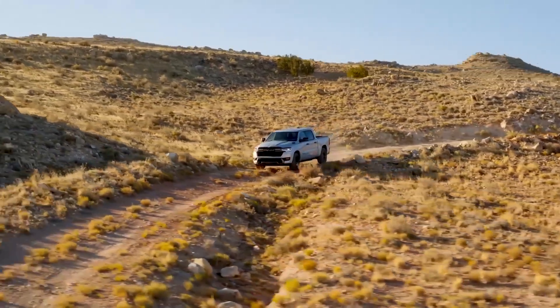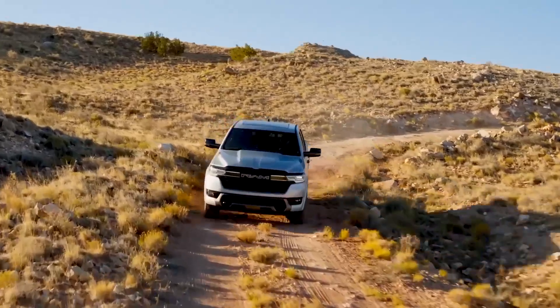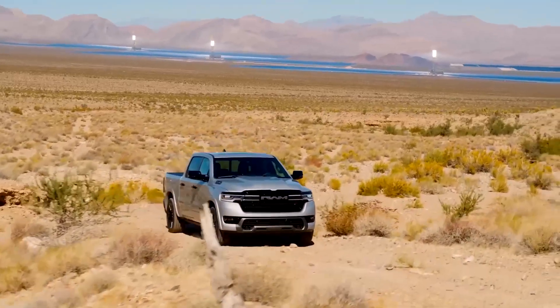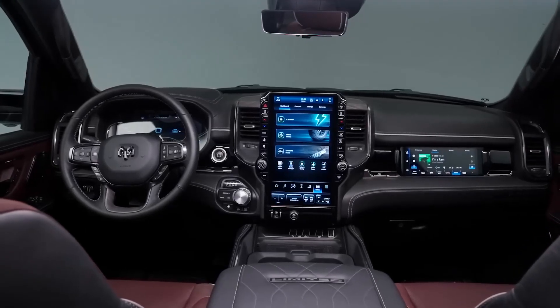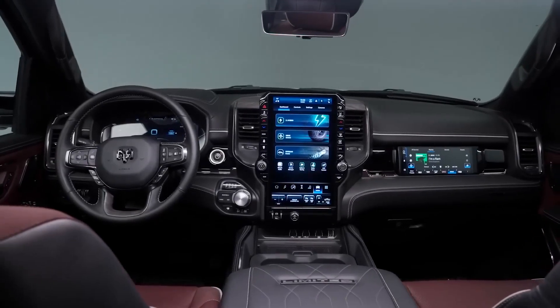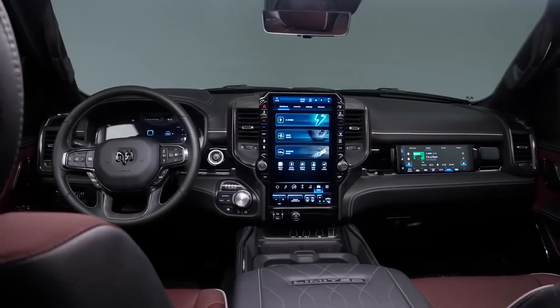RAM 1500. The Ram 1500 is a powerful and versatile pickup truck that can tow a large number of things. It has a maximum towing capacity of 12,750 pounds, making it capable of hauling trailers, boats, RVs, and other large loads. The Ram 1500 is also available with a variety of features that make it even more capable for towing.